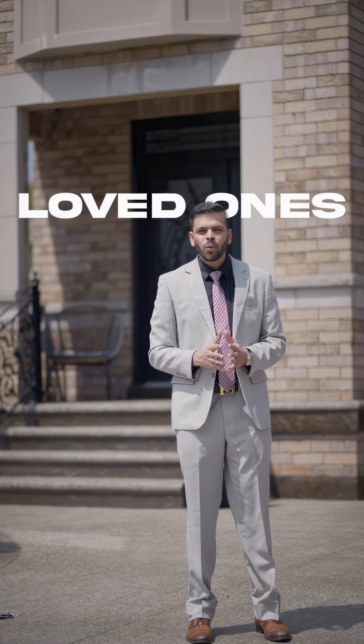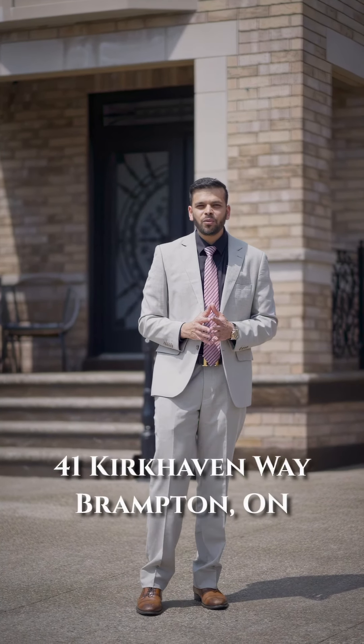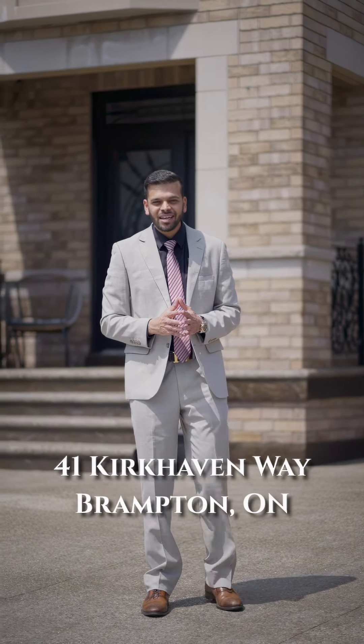Proudly presenting our newest listing, which is a true haven for creating cherished memories with your loved ones, at 41 Kirkhaven Way in Brampton.